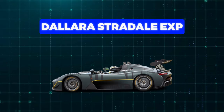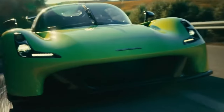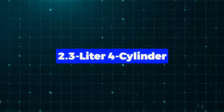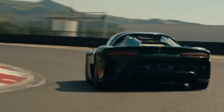Number 4: Dallara Stradale EXP. This is John Powell Dallara's latest creation, drawing on his years of experience in both commercial vehicles and racing cars. It hits the scene in 2021. The EXP is like the track-only version of the Stradale, rocking the same 2.3-litre four-cylinder EcoBoost engine from Ford, but pumping out 492 horsepower and 516 pound-feet of torque — an extra 97 horsepower and 147 pound-feet over the base model. It's got a six-speed sequential gearbox and sends power to the rear wheels.